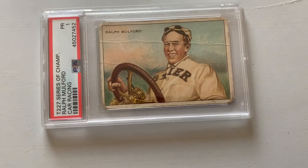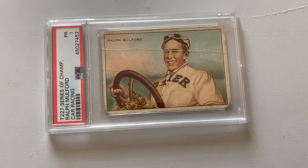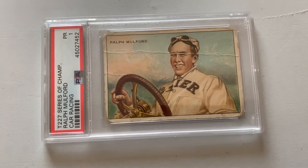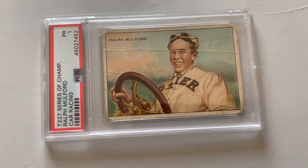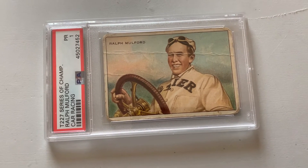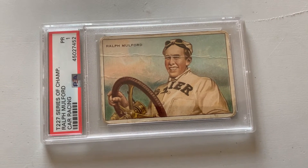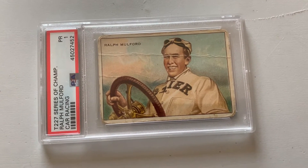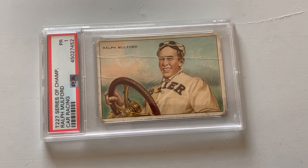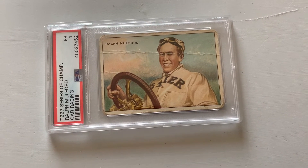I mentioned the David Bruce Brown T227 — well, Ralph Mulford, who was the first card shown in the set, was also in that set. This is a copy I think I got for less than 40 bucks. I need to work on my search and see if I can upgrade it now that I'm in a better place card-money wise. That's from the T227 set. I think that's pretty much all of the pre-war racing cards that I have — I may have a couple other ones.